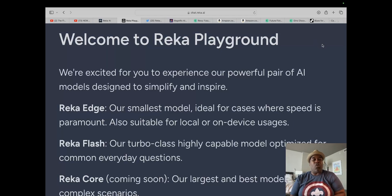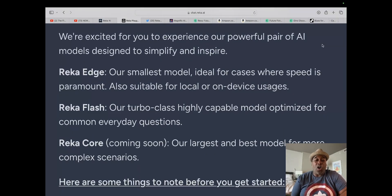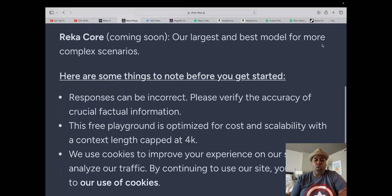We're excited for you to experience our powerful pair of AI models designed to simplify and inspire. Reka Edge is our smallest model, ideal for cases where speed is paramount, also suitable for local or on-device uses. Reka Flash is our turbo class — I think this means it's on par with GPT-3.5 Turbo — a highly capable model optimized for common everyday questions. And Reka Core, coming soon, is our largest and best model for more complex scenarios. I would assume that's their GPT-4 equivalent.